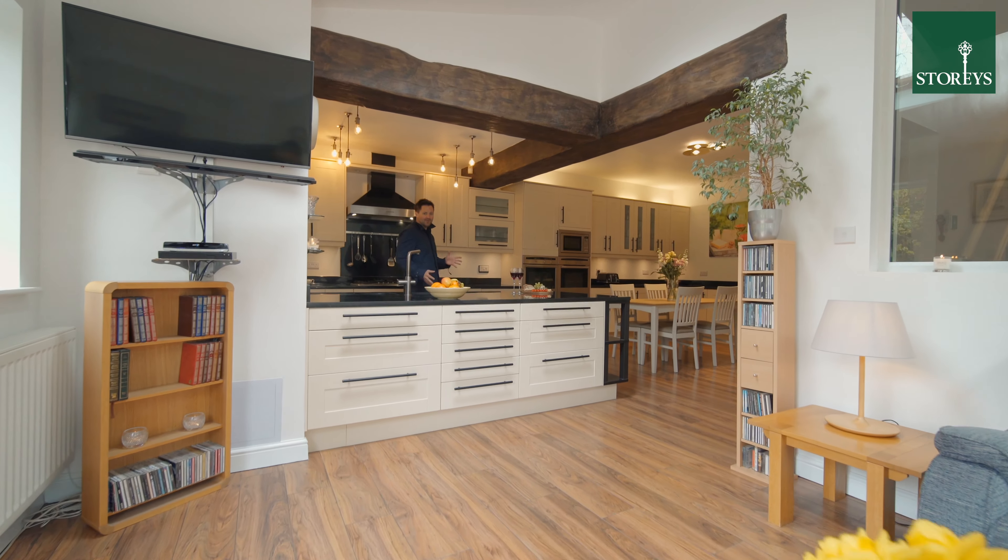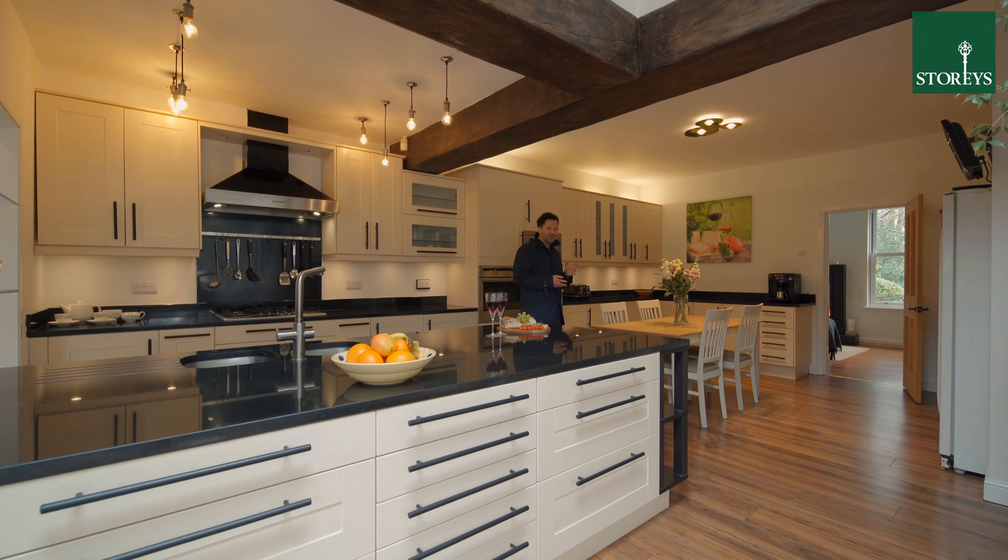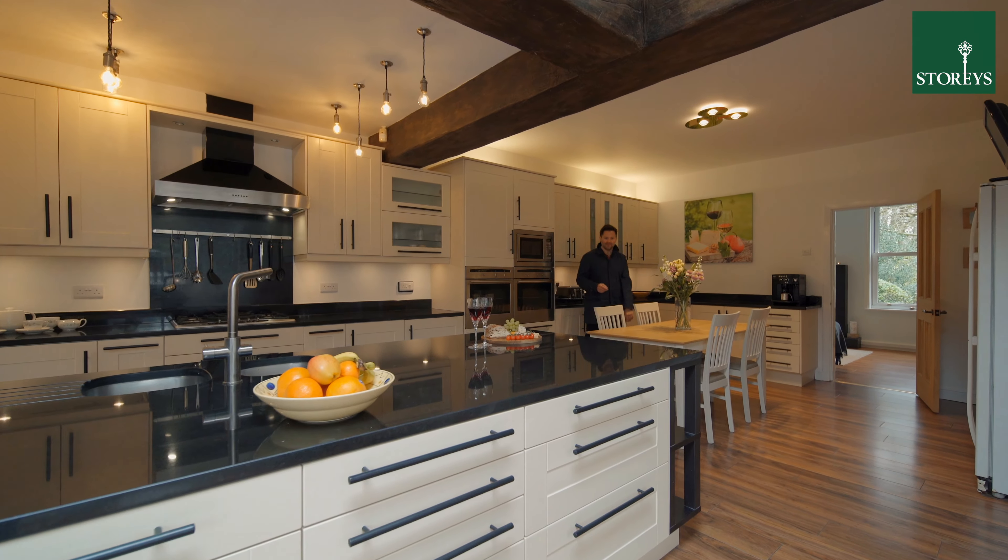Who wouldn't love this large extended living, dining kitchen — and there are two further living rooms. Let's check out the snug.